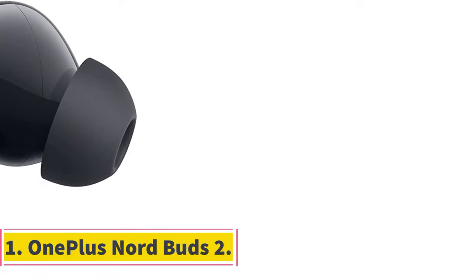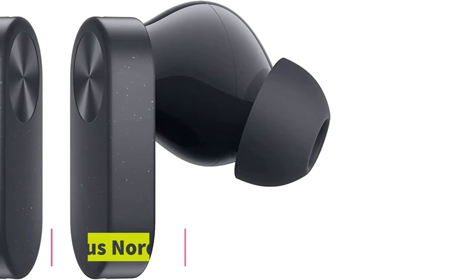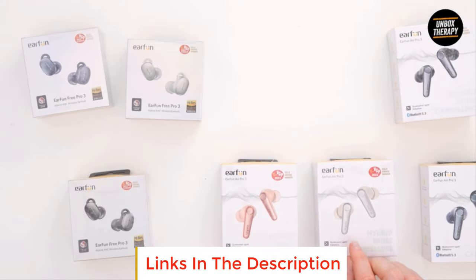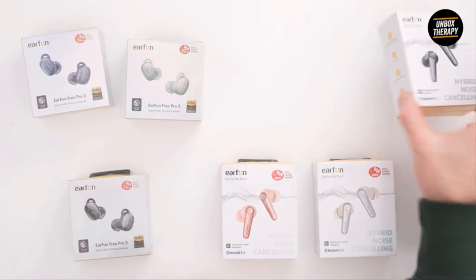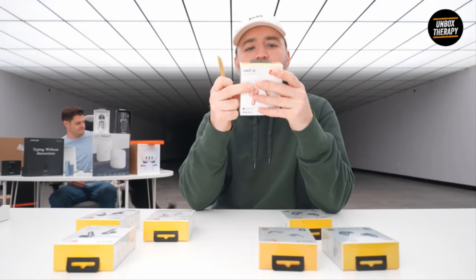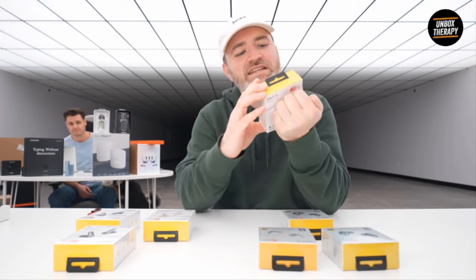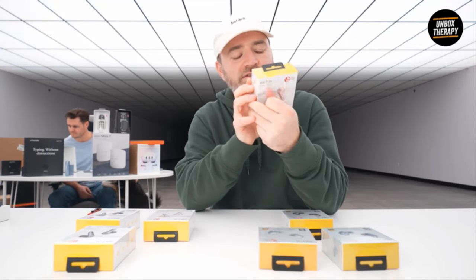Number 1: OnePlus Nord Buds 2. The best budget wireless earbuds should offer a balance comprising a comfortable design, solid audio quality, and long battery life at an affordable price, and the Nord Buds 2 are the ideal candidate. OnePlus, a company well known for its affordable Android smartphone options, offers up these buds with solid audio quality and long playback time, all in a lightweight package you can throw into your pocket and forget.